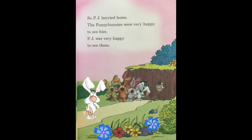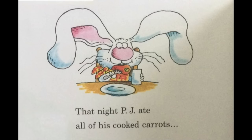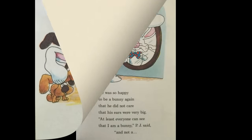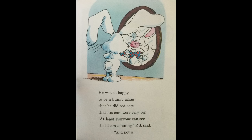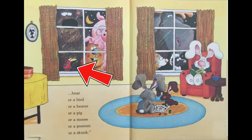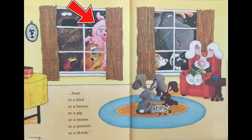So PJ hurried home. The funny bunnies were very happy to see him, and PJ was very happy to see them. That night PJ ate all of his cooked carrots and played with every one of his brothers and sisters. He was so happy to be a bunny again that he did not care that his ears were very big. At least everyone can see that I am a bunny, PJ said, and not a bear or a bird or a beaver or a pig or a moose or a possum or a skunk.